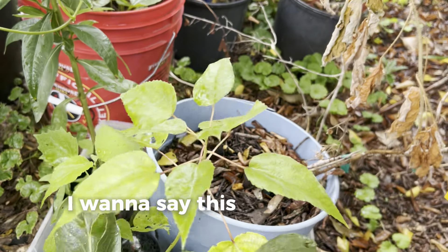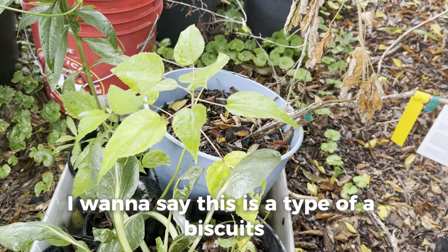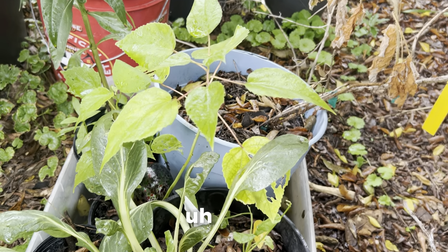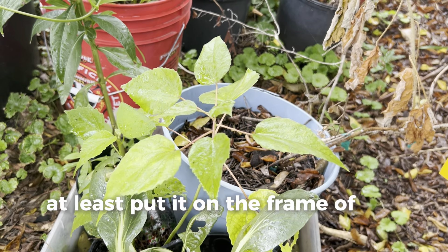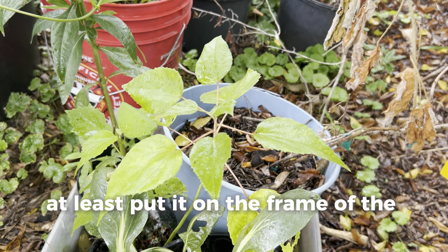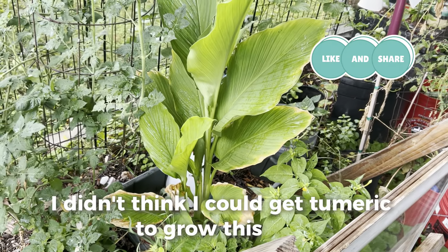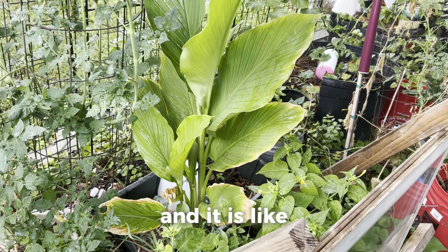I want to say this is a type of hibiscus — I think it's mallow, but I'll try to put the caption on the frame of the video when I post this. This right here is my lovely turmeric plant. This has probably been my biggest success when it comes to root crops this year. I didn't think I could get turmeric to grow this well — it's practically four and a half to five feet tall and the leaves are huge.